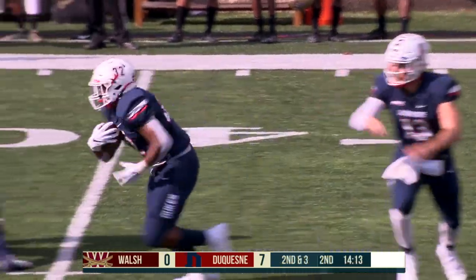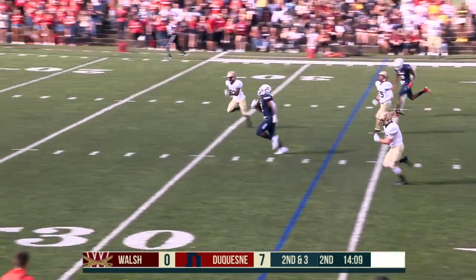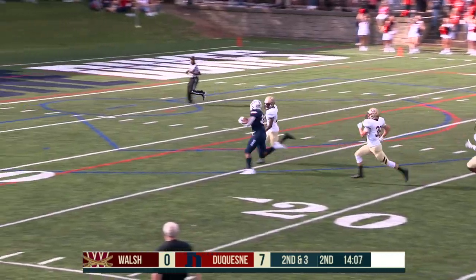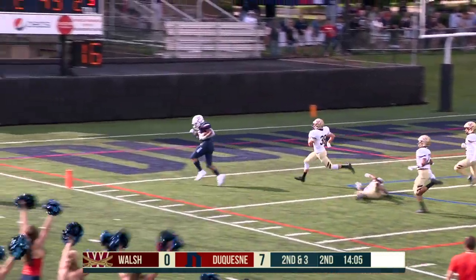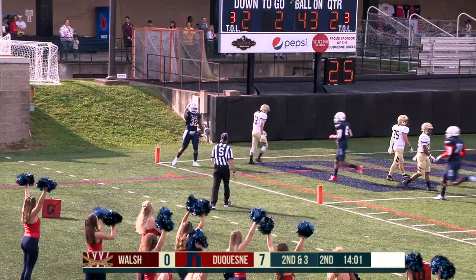Emerson getting a lot of playing time here. Hines gets through the second wave — can he beat the defensive back to the end zone? Switches hands, tries to stiff arm and gets in. A.J. Hines from 57 yards away.